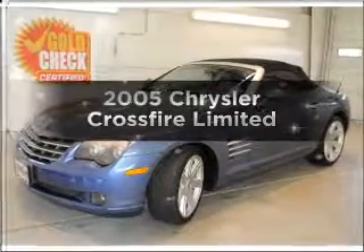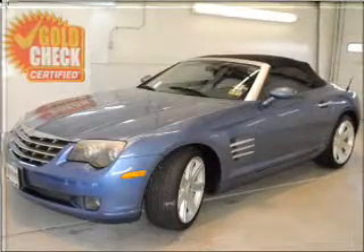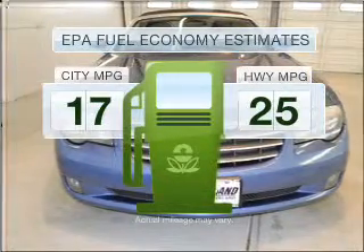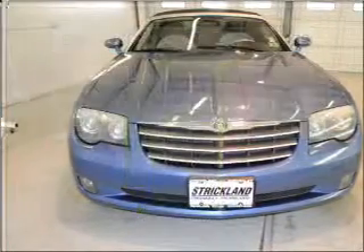Introducing the 2005 Chrysler Crossfire. This is the set of wheels you've been looking for. In the city or on the highway, you'll spend less time at the pump with this fuel-efficient vehicle.